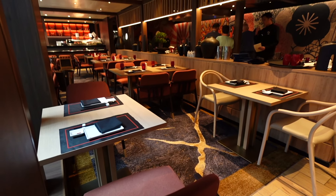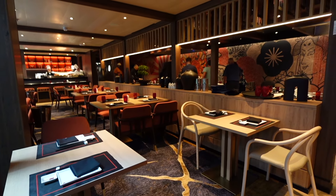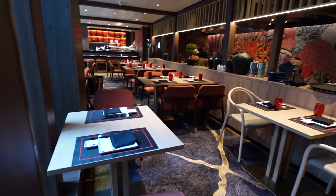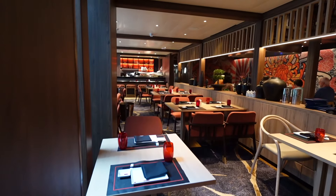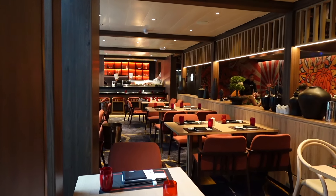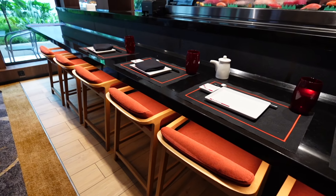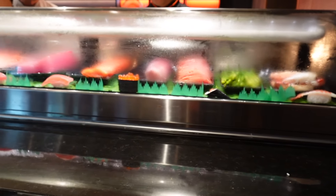Here's the vibe of the restaurant. There's a hibachi bar right here. The table has the hibachi and we have the sushi bar open here. Let's take a look at this sushi bar. Here's the sashimi.